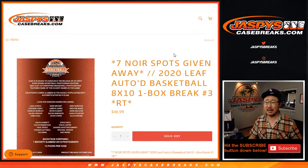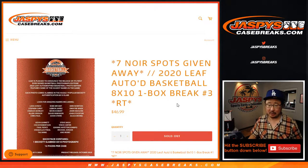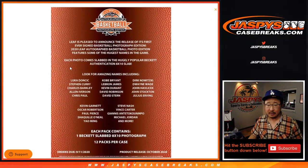Hi everyone, Joe for jazbeescasebreaks.com coming at you with a quick little box break of 2020 Leaf Autographed 8x10 Photos Basketball Edition. It's Beckett authenticated and these are some of the names that you can get, which is pretty nice.